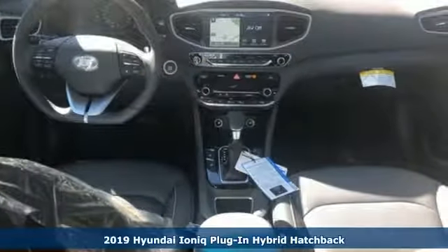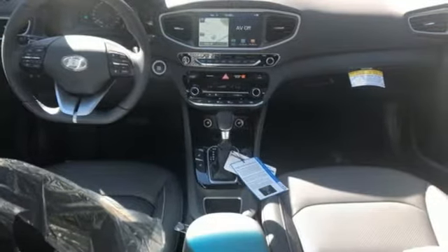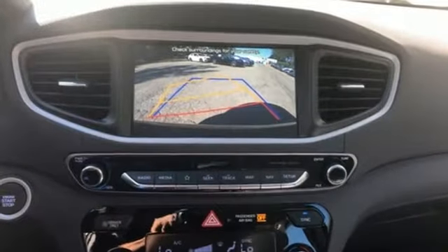And it comes with all the amenities you need: streaming audio, doors and push button start proximity key, dual zone climate control, wireless phone connectivity, and cabin preconditioning.